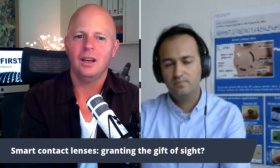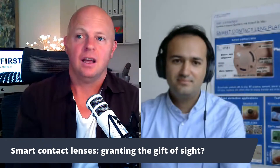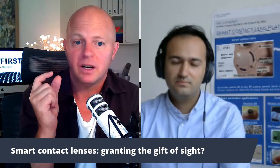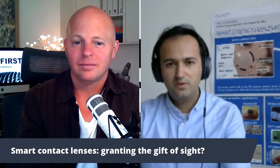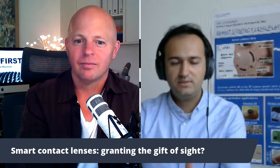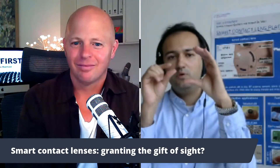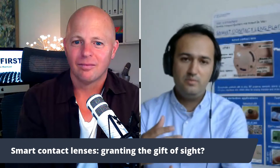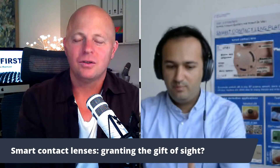Our approach is really focused on comfort. We've developed prototypes for both soft and rigid contact lenses using a kind of sandwich design where the platform goes inside the contact lens. It is not less comfortable than a normal lens — it's exactly the same — because the material in contact with the eye is the same material used in conventional contact lenses today.